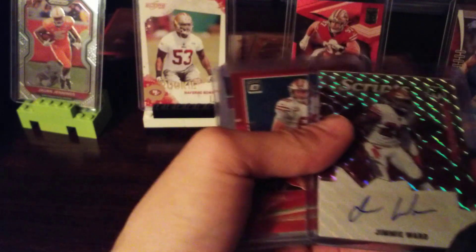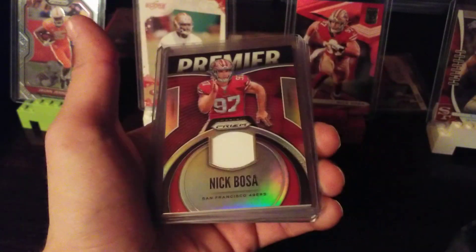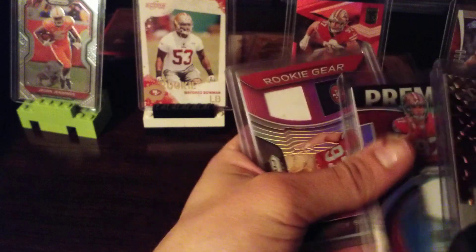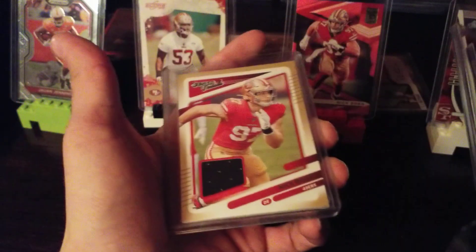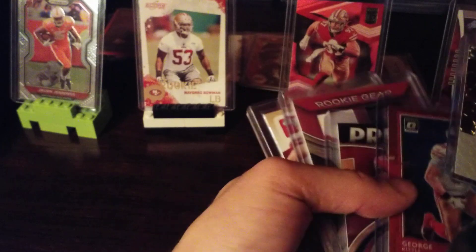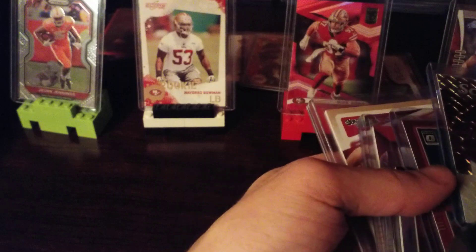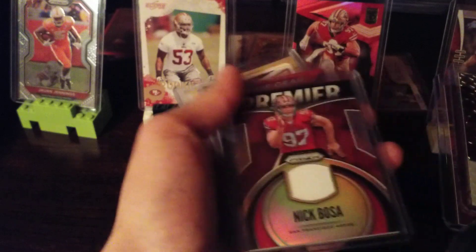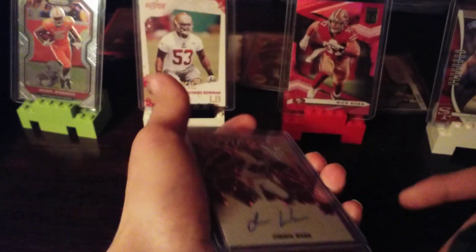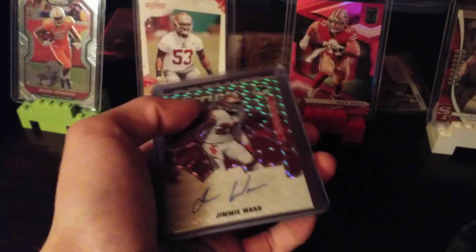To run through them real quick again: Jimmy Ward auto, George Kittle out of 99, Nick Bosa jersey card, Nick Bosa jersey card, and Nick Bosa jersey card — two rookies and three non-rookies. All in all pretty happy with that purchase. Should have another mail day coming up pretty soon, thanks for watching.